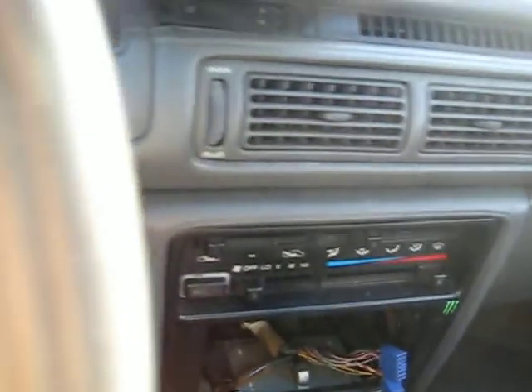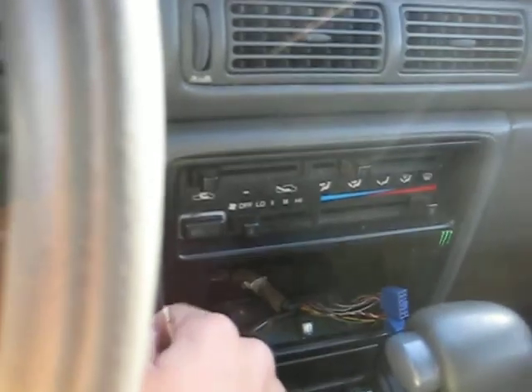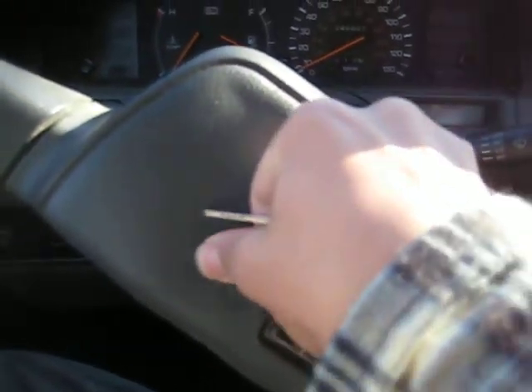It has rear defrost, cruise control, and hazards. Heat still works. I don't know about the AC — I'm going to assume it doesn't work because of how old the car is. Horn does not work, though power locks do work. All the windows except the driver's window work. Manual mirrors.